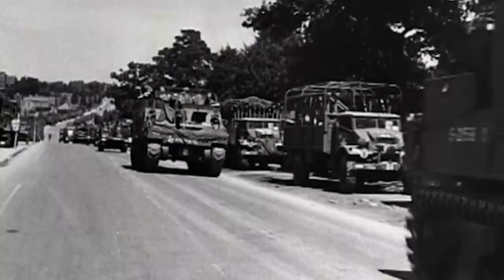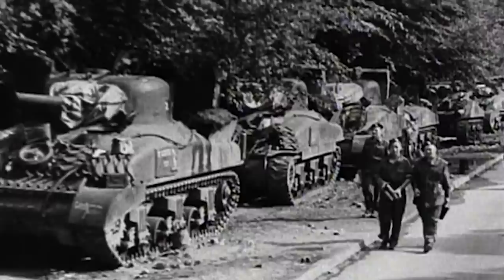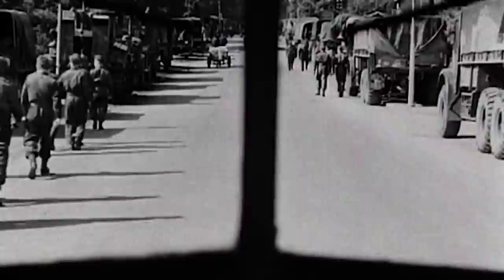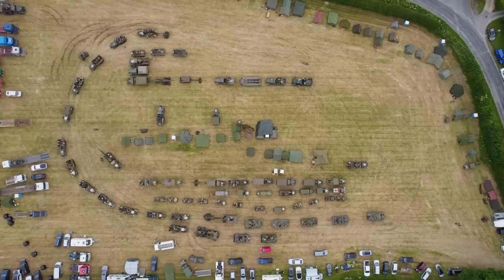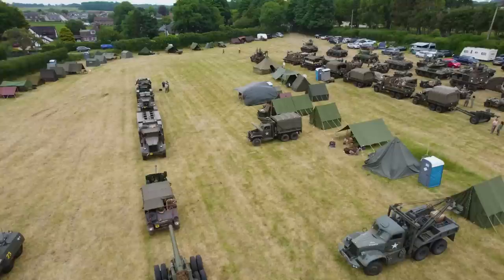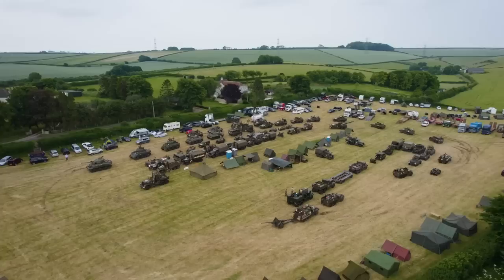As D-Day approached in June 1944, Allied military planners needed to be sure that they had the vehicles to meet every conceivable challenge on the continent. Reconnaissance, recovery, transport and combat vehicles would all need to amass on the south coast of England in their thousands. As we showed up at base camp in the village of Broadmain, one of the original marshalling areas used before Operation Overlord, the convoy was minutes away from leaving. We had to find a ride, and quickly.